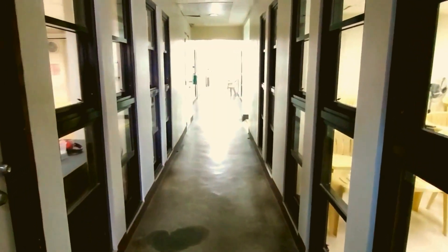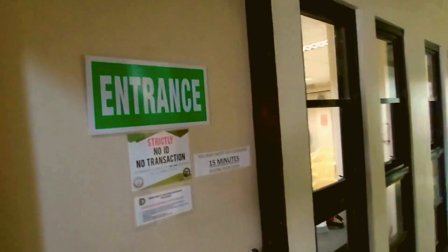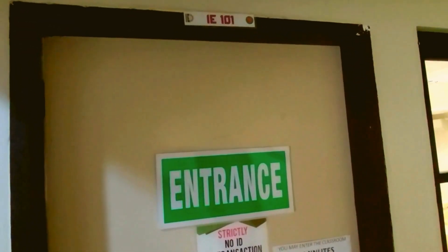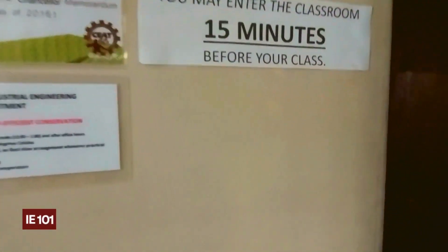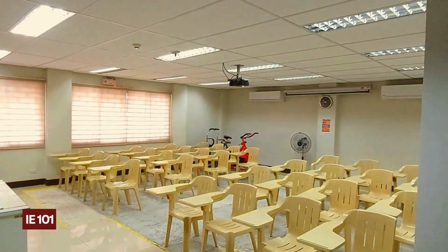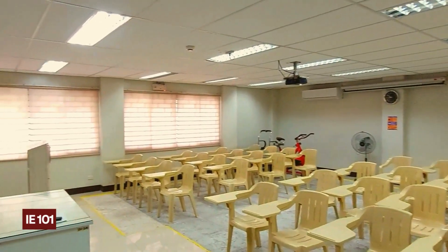And now let us show you where you will be spending most of your time here at the department — the DIE classrooms. The first of these classrooms is IE 101, which is also used for ergonomics classes and can hold up to 40 students.